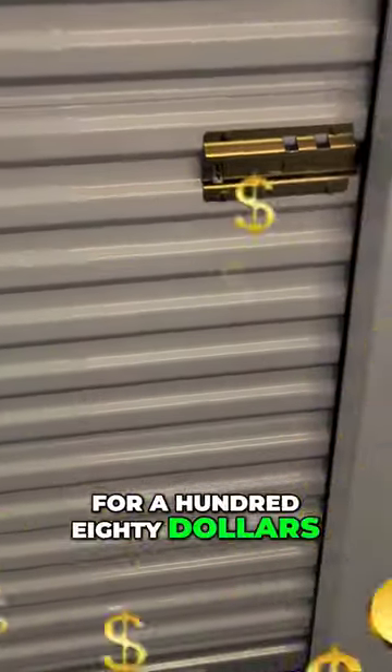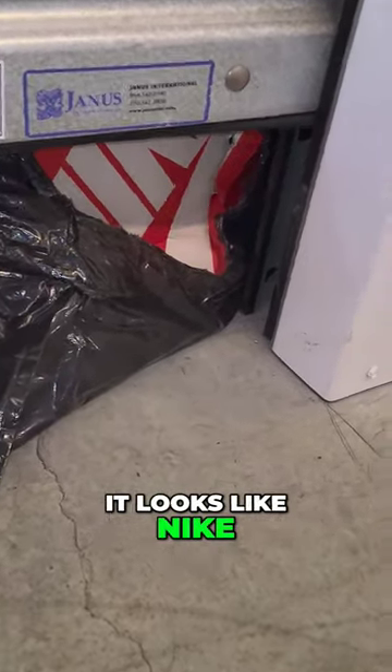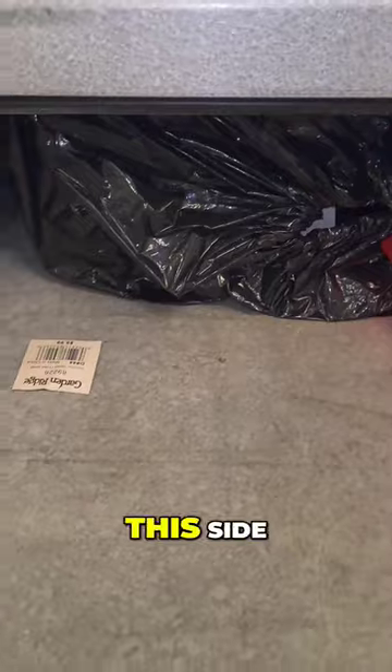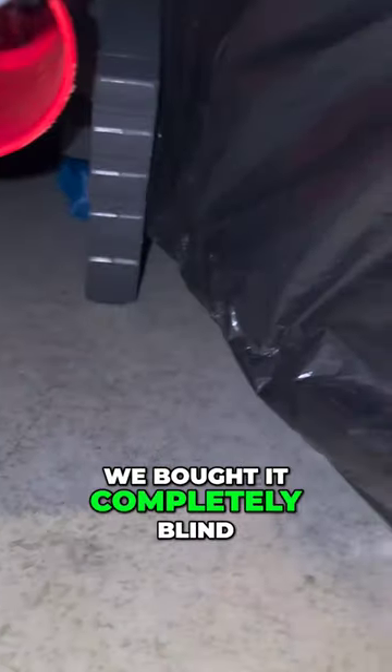I just bought this storage unit for $180, and you know what the fun part is? That's as far as they can get the door open. All we can see is this black bag and this black bag that looks like Nikes. I see a Nike box, and to be honest, this side of this bag looks like it has more shoe boxes. But other than that, we bought it completely blind. What is that orange thing? No idea what's in here.